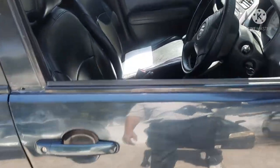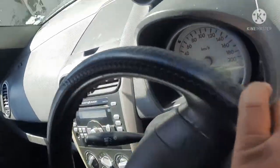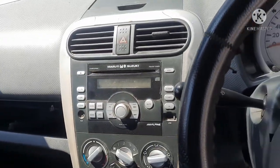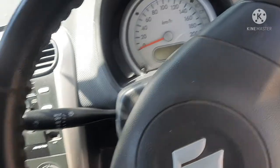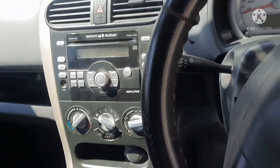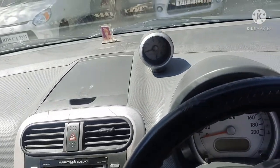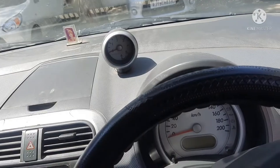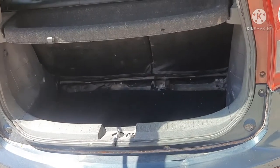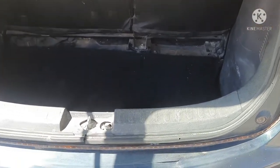If you talk about the interior of this car, the dashboard was very beautiful and comfortable. The design of the dashboard was good, and it was a very comfortable drive. Once you drive this car, you won't want to drive any other. The boot space was 236 litres, which was a good amount of space in this car.